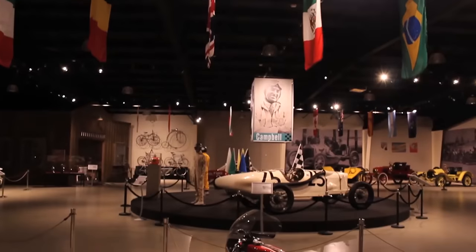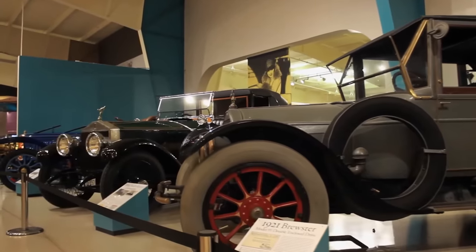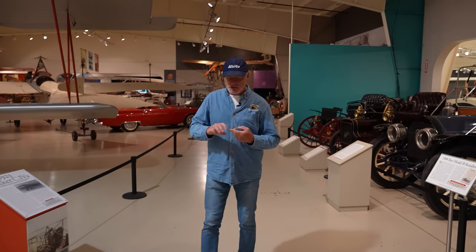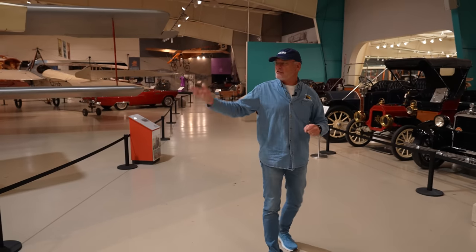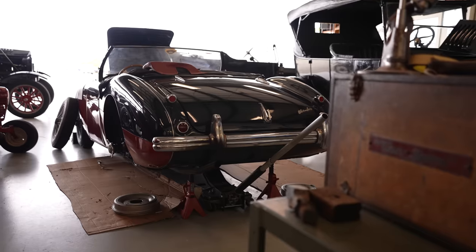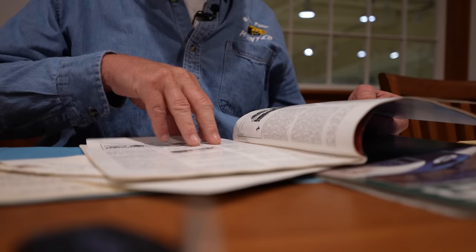For today's episode of Barn Find Hunter, we're at the Owl's Head Museum in Owl's Head, Maine. This is a transportation museum, so there's planes and automobiles and motorcycles and trucks and fire engines and popcorn wagons, a restoration shop, cars on display, and an archive.